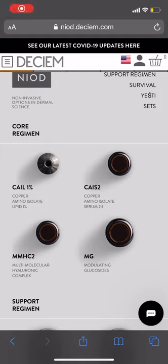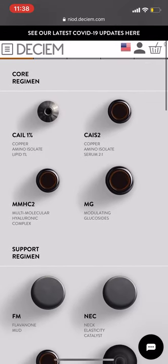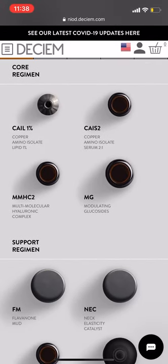Neod is the most advanced and most expensive line from the Deciem brand. These are the people that make The Ordinary. They also have a chemistry brand for the body and hands. People find it hard to navigate because the definitions and the product names are a little bit intense.